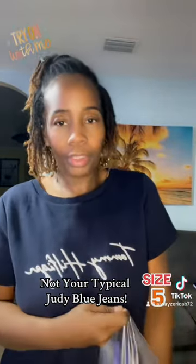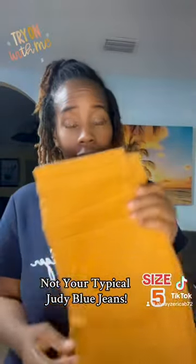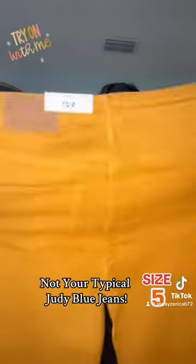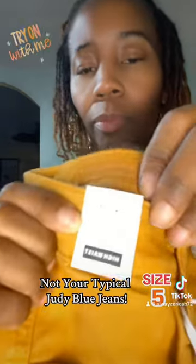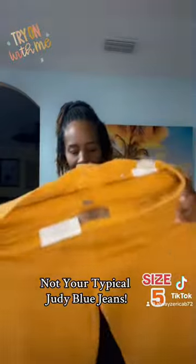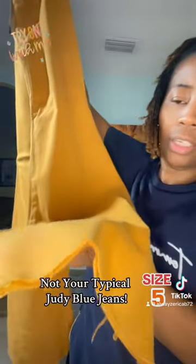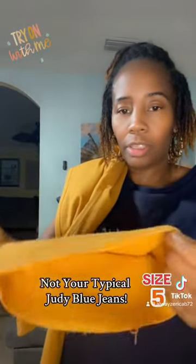TikTok Shop — and I actually got these on special. And of course we know they are Judy Blue, but these are really kind of small, so these are a little different than what I'm usually getting, because these have the legs — which is a bootleg — and it is cut.